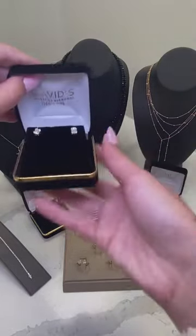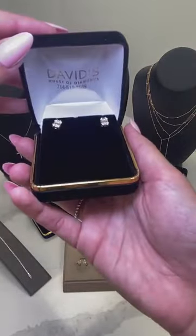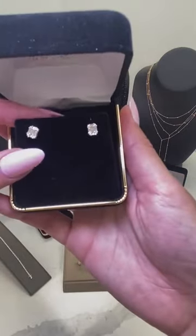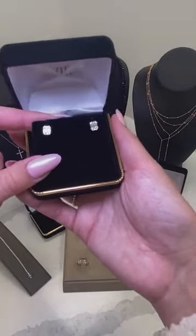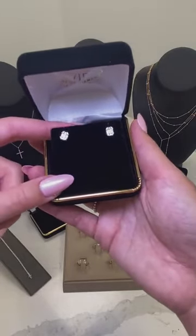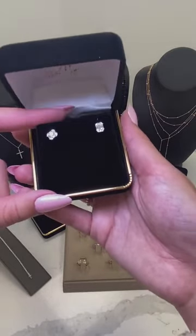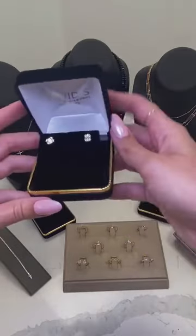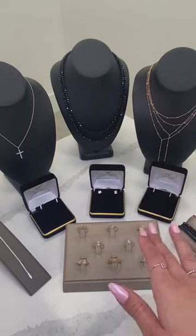Beautiful graduation gift — something different than just the regular stud. I love that you could stack them and play around if you have multiple piercings on your ear. These are originally $960 and with the code LIVE40, it's going to be $576. Moving on, we have some huggies here as well. We'll start off with our 14 carat gold one millimeter diamond earrings. These come in white, yellow, and rose gold.